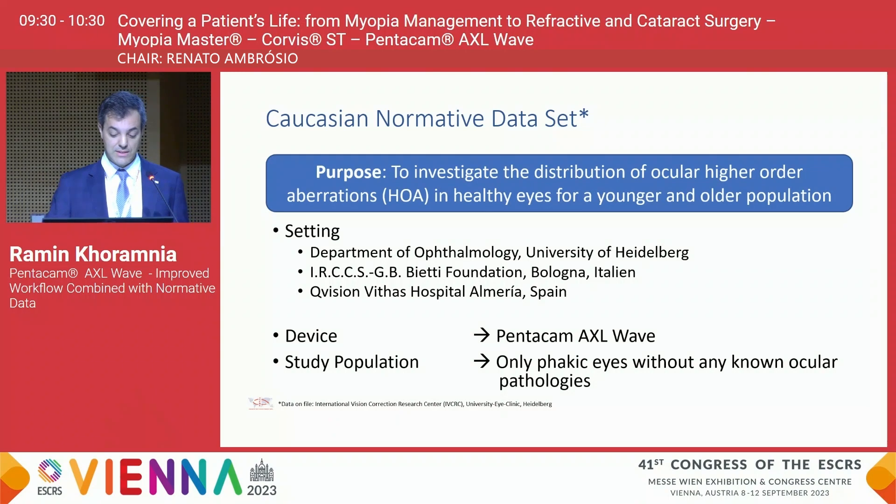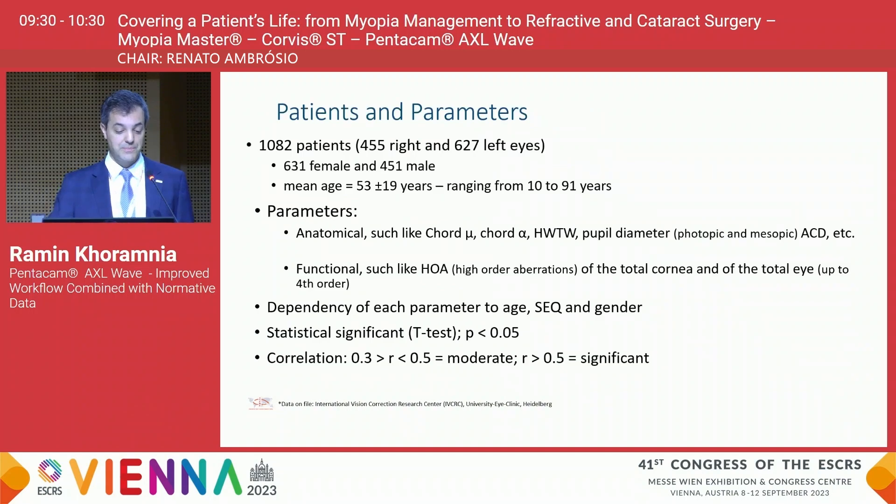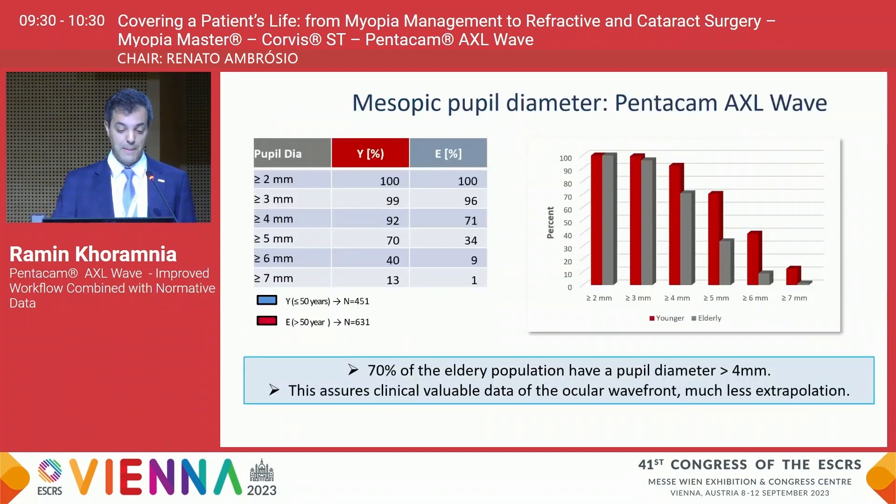In the study we only looked at phakic eyes without any known ocular pathologies. In total we looked at more than 1,000 patients, assessing both anatomical and functional parameters. We also looked at the dependency of each parameter on age, spherical equivalent, and gender.